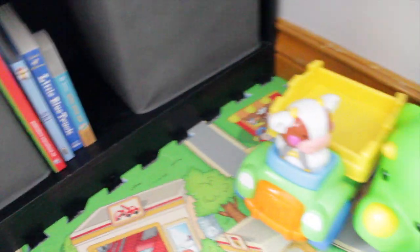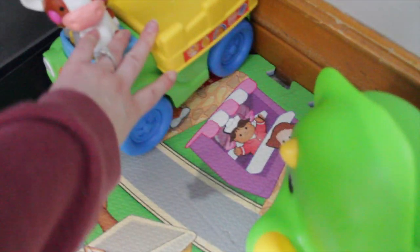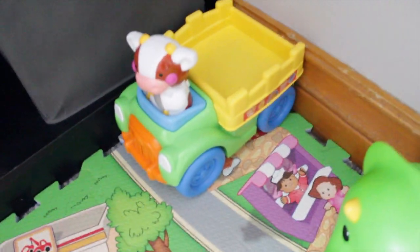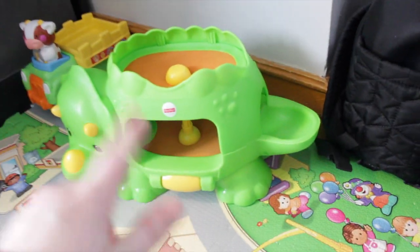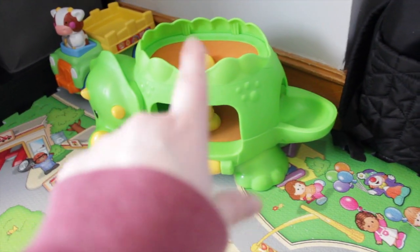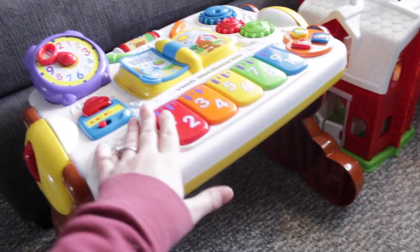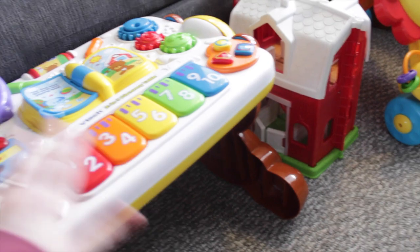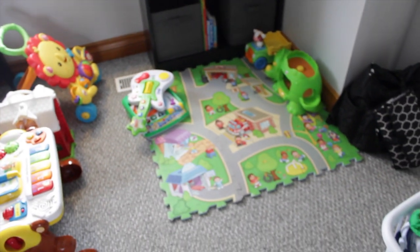For his bigger toys we just keep those out so he can play with them. There's a Fisher Price tractor truck thing he can move around, a little dinosaur ball-popping thing where you put balls in and they jump around, a Fisher Price walker my parents just recently got him, and a VTech table with music and buttons — he really loves that little play table.